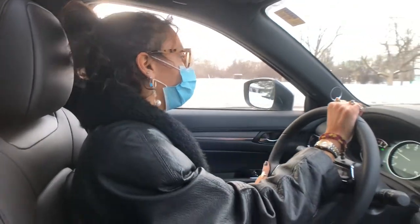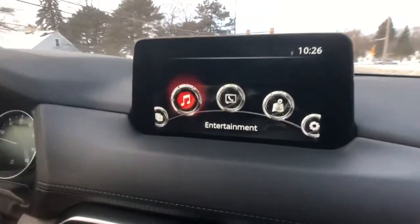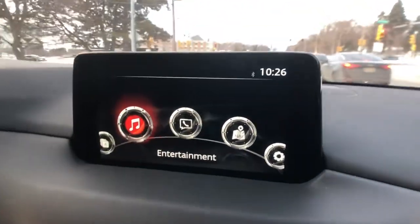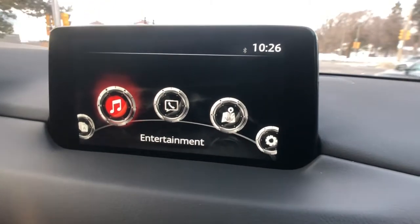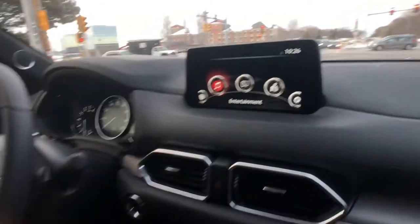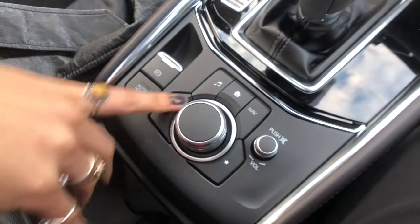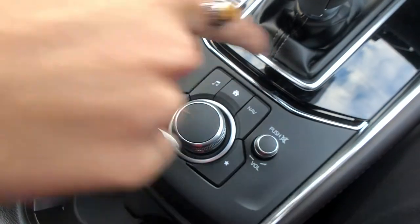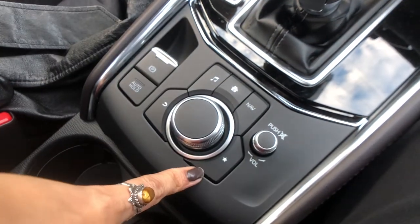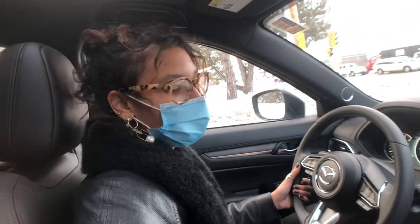We do have a touchscreen, but when you're driving it's not going to work — that's just an additional safety feature they put in. They don't want you fooling around with that while driving. However, they do have this nifty command system here. You've got your back button, your music, your home button, your navigation, and your favorites list. You can actually favorite all of your contacts and radio stations so that you have easy access to them with that button.